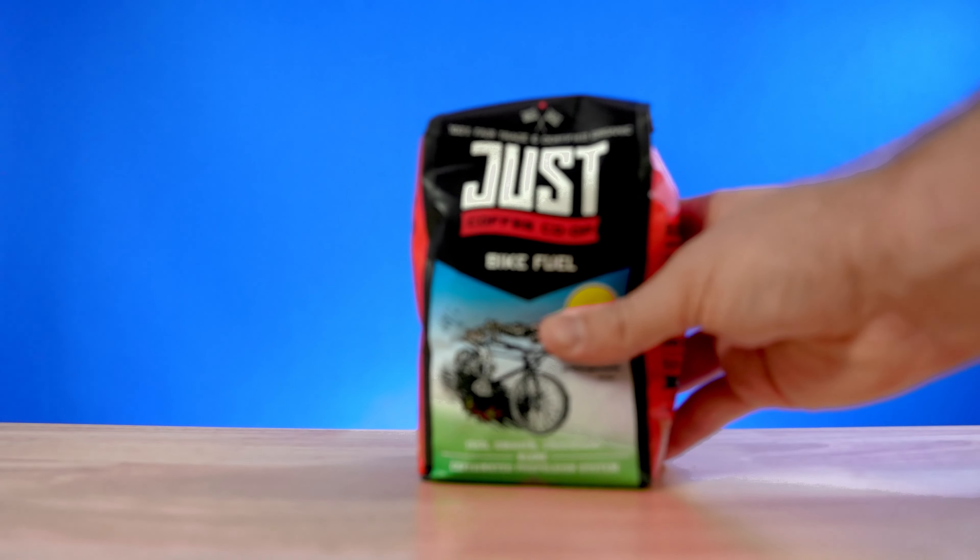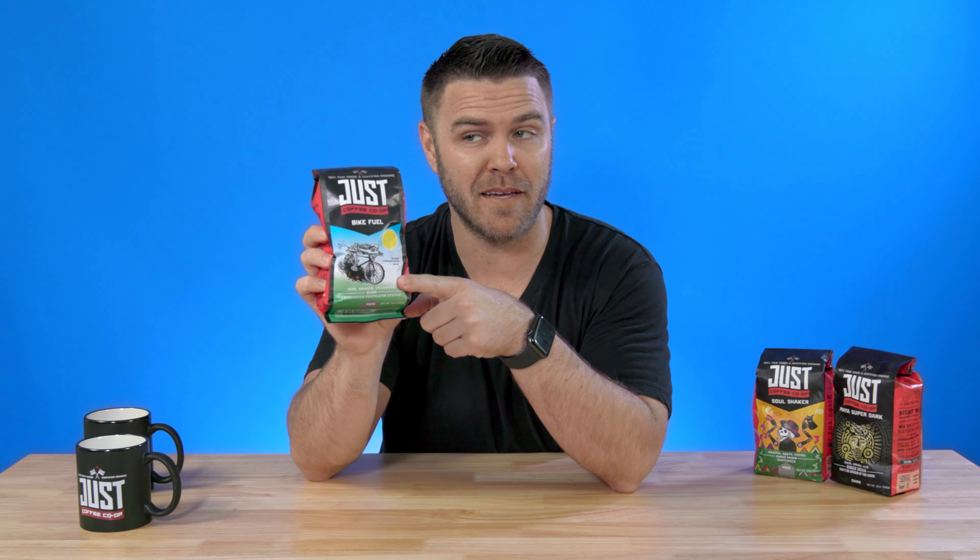All of Just Coffee Cooperative's bags are manufactured and printed right here in the USA. First up is Bike Fuel — it's the only fuel you'll need to get the pedal to the metal on your bike, or whatever you're doing. The flavor includes rich, smooth chocolate notes, and it's a delectable blend of dark beans from Honduras and light beans from northern Peru. Does that sound good to you? Get the Bike Fuel.